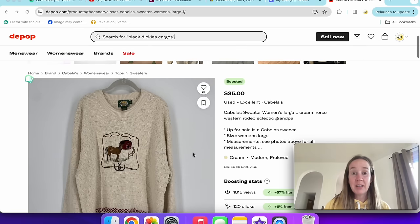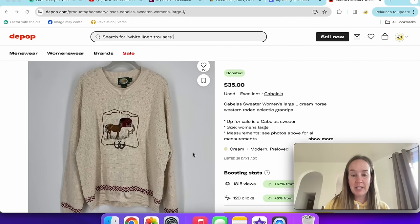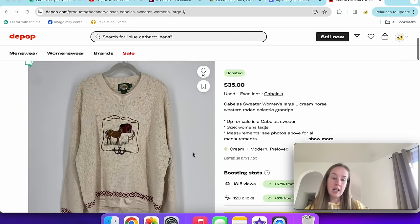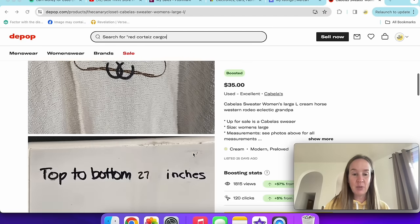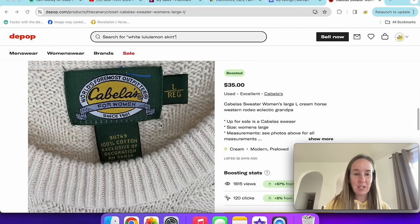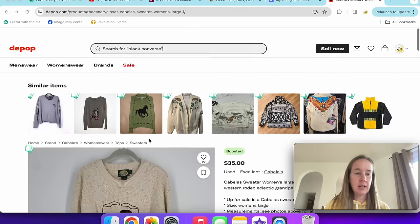Next up was this vintage Cabela sweater. I posted it on Instagram and it had tons of likes — almost 70. It had a cute little horse embroidery on it, size large. I used the keyword 'eclectic grandpa,' thanks to a comment suggestion. Normally I wouldn't pick up Cabela's, but it sold for $28.